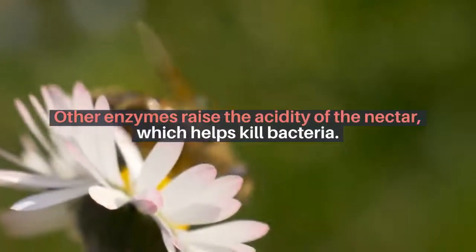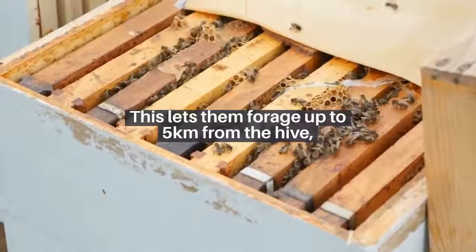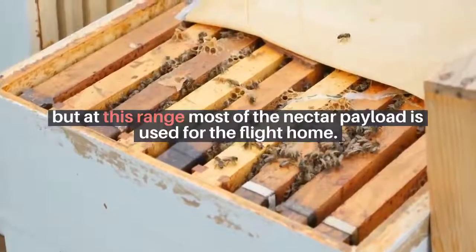Traveling back to the hive: bees can carry up to half their body weight and have one of the highest power output rates in the animal kingdom. This lets them forage up to 5 kilometers from the hive, but at this range most of the nectar payload is used for the flight home.